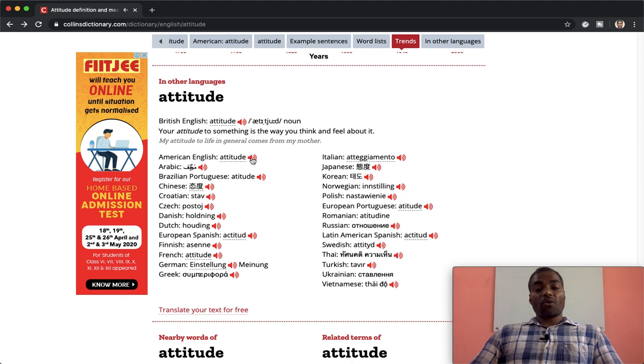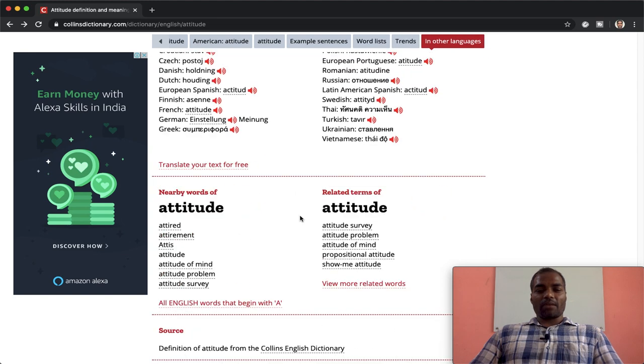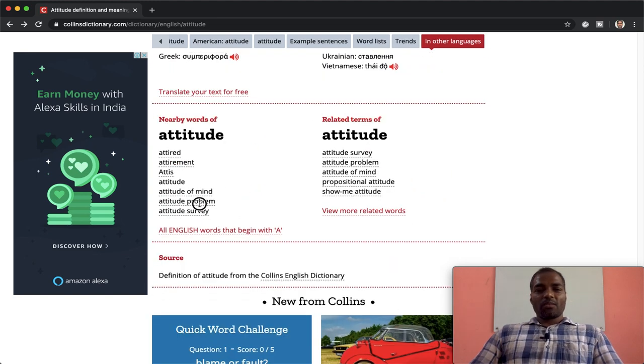You also have an option showing how this word is pronounced in other languages, or what the equivalent word is in other languages. Listed languages include American English, Chinese, Danish, French, Greek, Japanese, and Korean. You can learn the equivalent word in those other languages, though not all languages are listed. Then you have the nearby words — words close in meaning, like 'attitude of mind', 'attitude problem', 'attitude survey' — and related words.